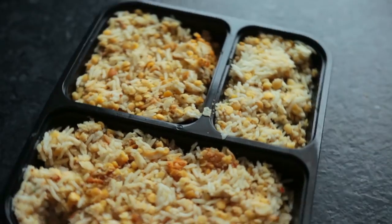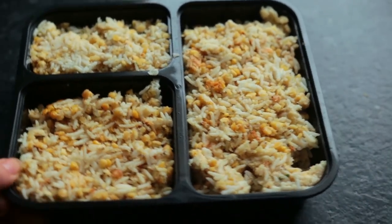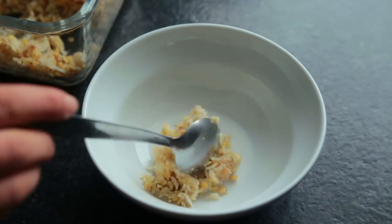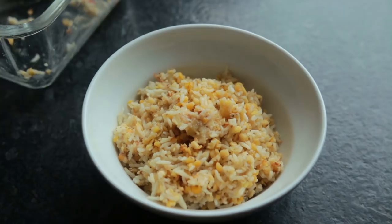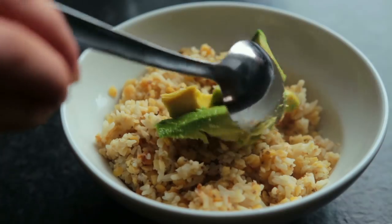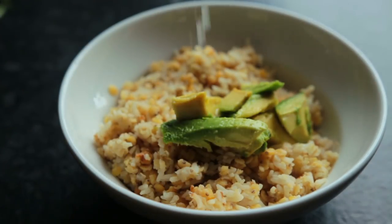Tuesday's lunch was super quick and simple. I had some rice and red lentils left over in the fridge from two days before, so I just heated that up and had some of that rice-lentil mix plus a bit of avocado, lime juice, and greens.